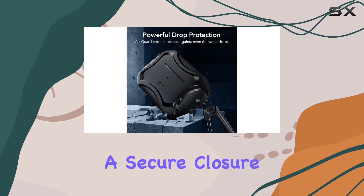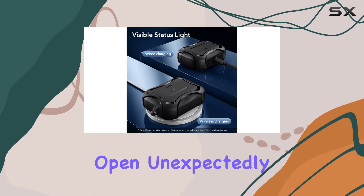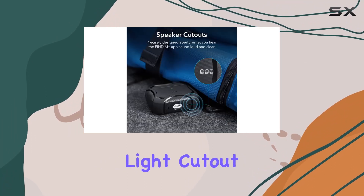The magnetic locking lid is another win. The precision fit combined with four strong magnets ensures a secure closure. Say goodbye to worries about your AirPods Pro popping open unexpectedly — this lid isn't going anywhere.